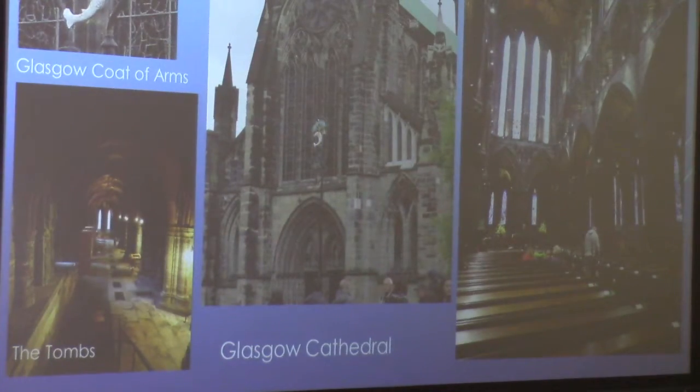Here we have Glasgow Cathedral — a little shot of the interior. It was a beautiful, beautiful cathedral. They have tombs down below, which were also very interesting, with many chapels still underneath in the tomb area. To the left at the top, you've got the Glasgow coat of arms, and you can see that in the center picture. It's often seen around the city in many different places.